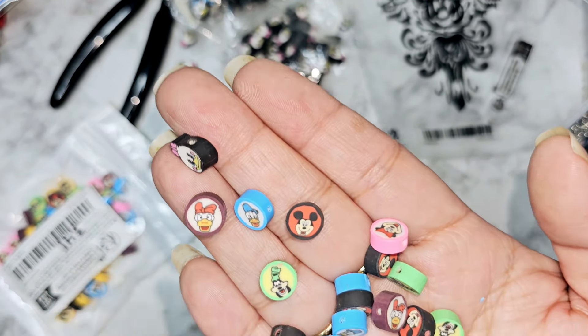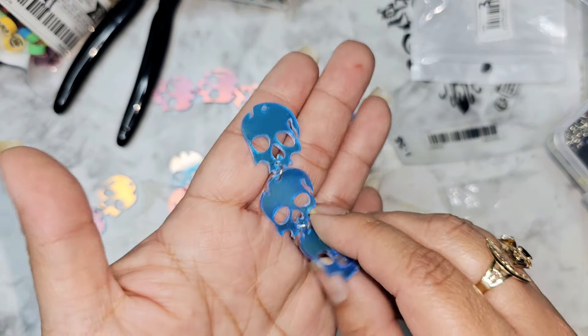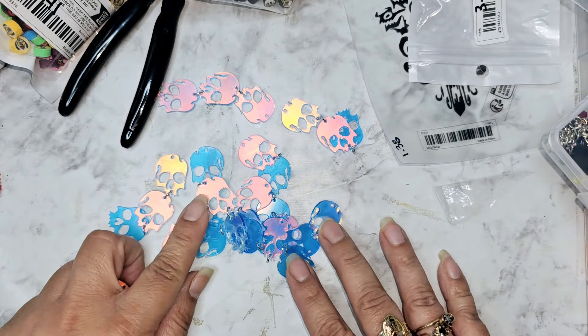How cool are these acrylic pieces? They come in a dangly of three and you get 10 in the package for three dollars and 14 cents. They do have that little film on them to keep them from scratching, so just take that off when you're ready to use them. I'm going to take them apart and use them as little filler pieces for my bead dangles — so instead of having 10, I'll end up with 30 pieces for three dollars and 14 cents. That's an amazing deal. I love Temu — it's just so affordable especially when you're trying to craft on a budget.